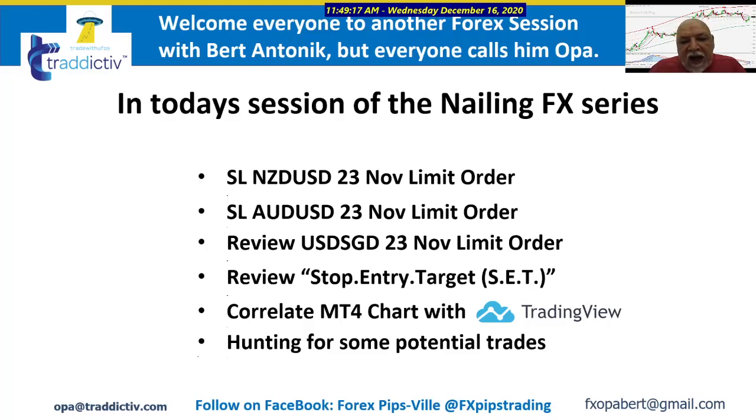I did a review of the SET — stop entry target — because last week some folks mentioned that they thought I went through it a little bit too fast. So I did a lot better this time trying to show you how we do those correlations.